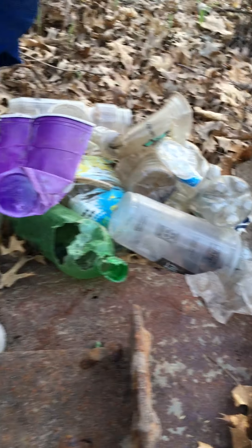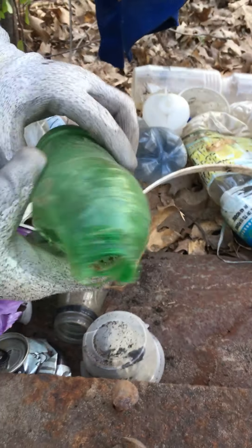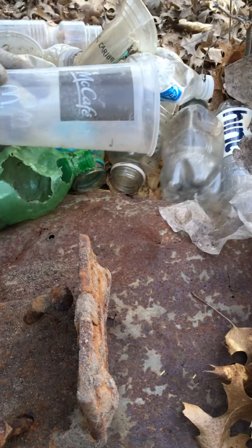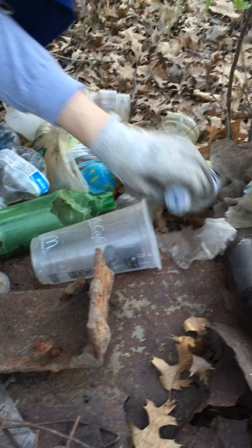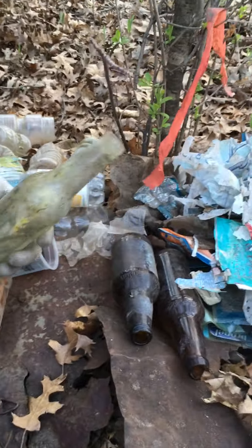Somebody likes Caribou coffee. This must be old because I think the cups now are red. Look at this bottle - it looks like a little critter was having fun chewing it, probably a squirrel messing with the trash. It's frustrating - take it, whip it in the woods? Put it in your pocket and throw it away, there are trash cans all around the area. That's one of our pet peeves.